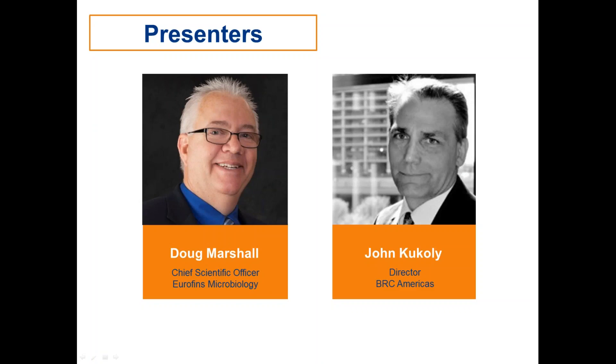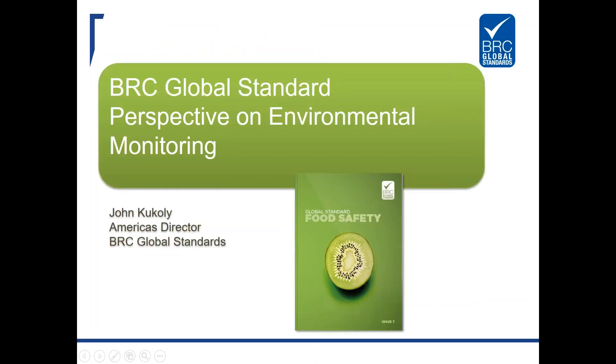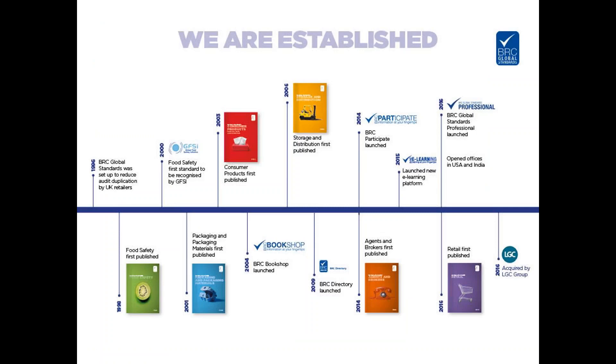Thank you, Sarah, great introduction. Good morning — or good afternoon depending where you are. I'm John Cuccoli. I'm going to give a quick overview of how BRC looks at environmental monitoring, how we assess it during the certification process, and what that means to BRC-certified sites and to sites using BRC as part of their supply chain approval. BRC has been around for over 20 years; we are the leading GFSI-recognized benchmark program — the largest, most rigorous, and the standard of choice.